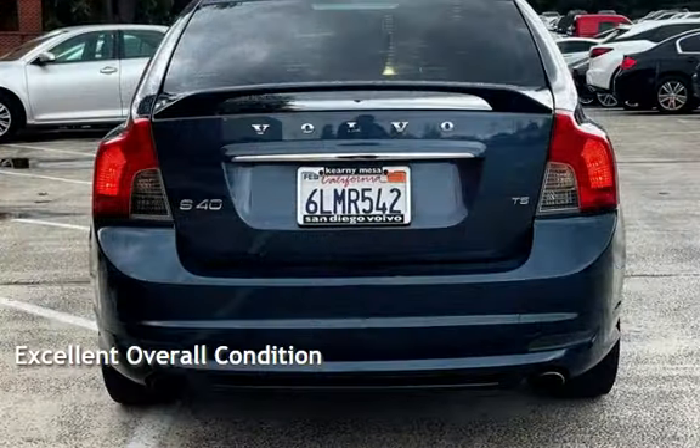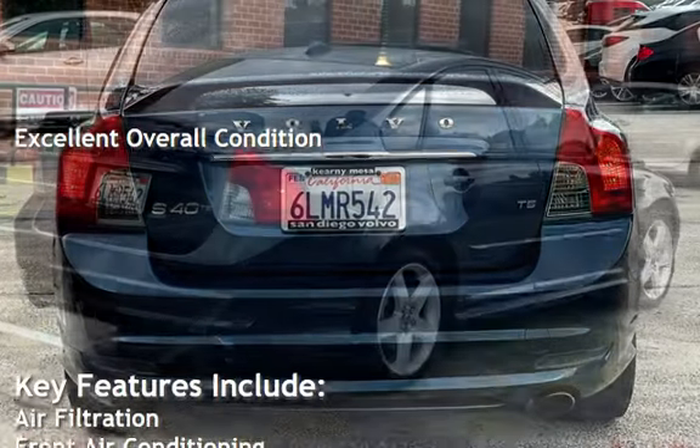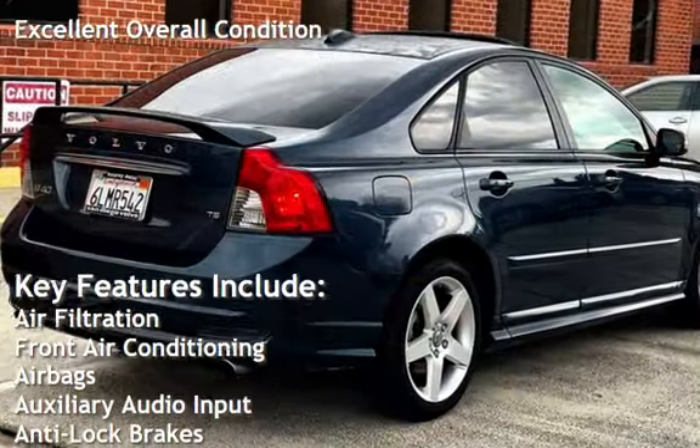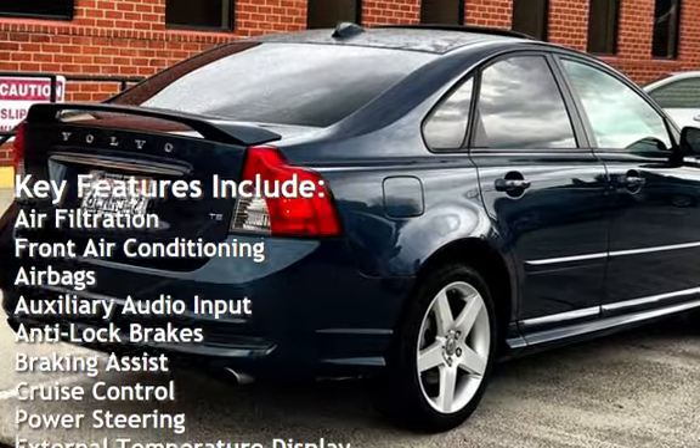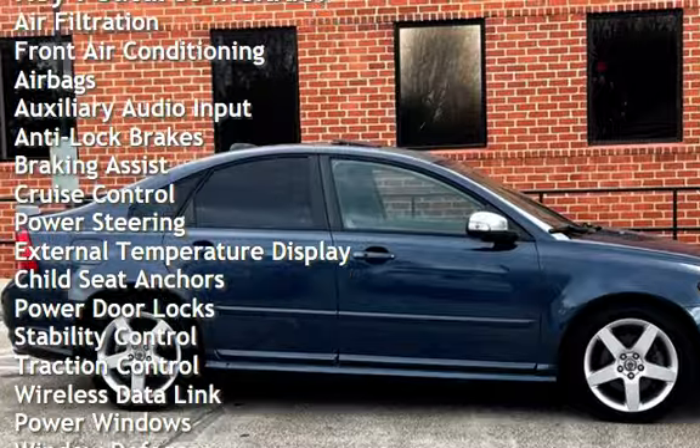This vehicle is in excellent overall condition. Key features include air filtration, front air conditioning, airbags, auxiliary audio input, anti-lock brakes, braking assist, and cruise control.